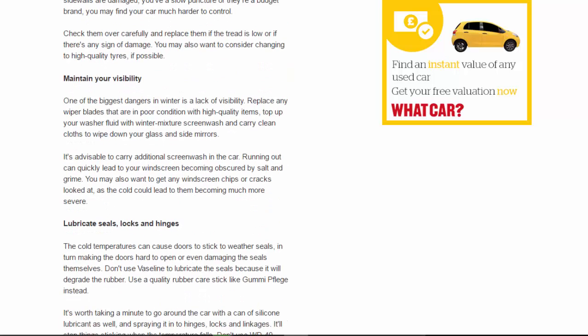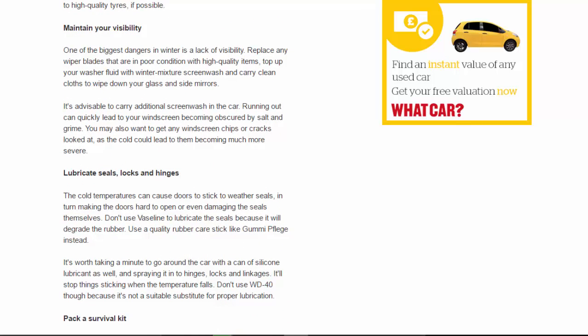Maintain your visibility: one of the biggest dangers in winter is a lack of visibility. Replace any wiper blades that are in poor condition with high-quality items. Top up your washer fluid with a winter-mixture screen wash and carry clean cloths to wipe down your glass and side mirrors. It's advisable to carry additional screen wash in the car, as running out can quickly lead to your windscreen becoming obscured by salt and grime. You may also want to get any windscreen chips or cracks looked at, as the cold could cause them to become much more severe.